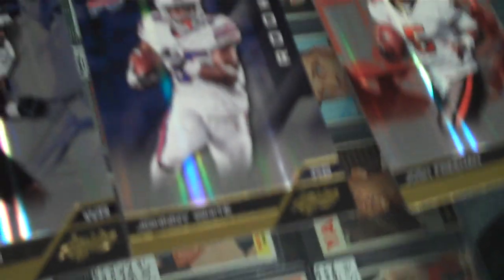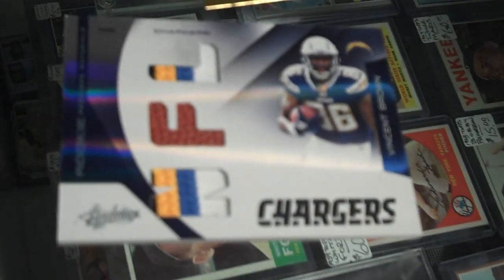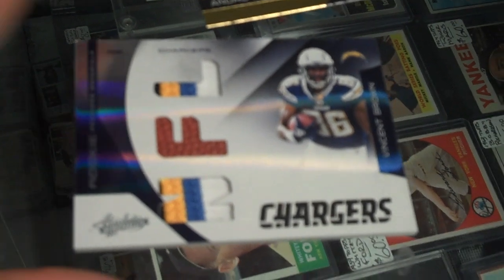It's a Johnny White rookie. And a Josh Freeman card, quarterback of Tampa Bay. So the big hit in that one was the Vincent Brown rookie card.